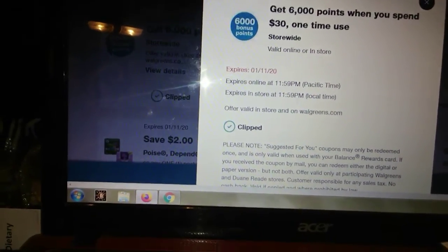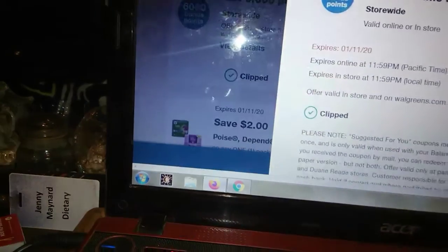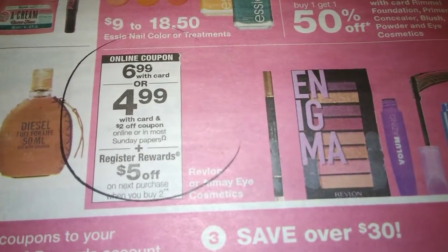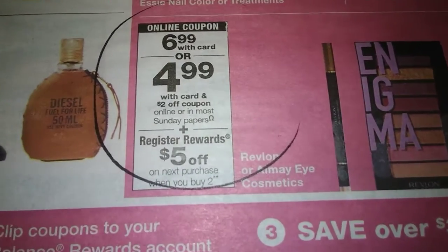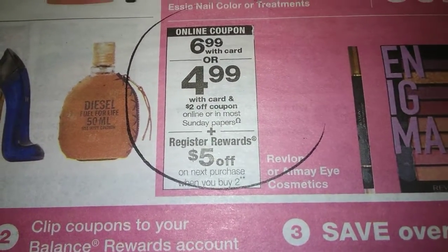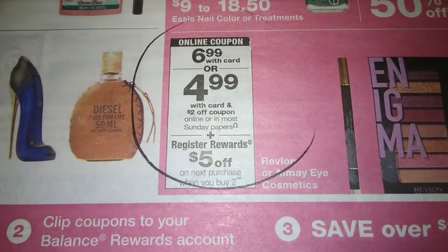The first thing we're hitting is the makeup. Revlon eye makeup is on sale for $6.99 — normally about $12.99, so it's already half price. You're also going to get $5 back when you purchase two. There's a $2 coupon on the digital or in most Sunday papers, but don't clip the digital yet. The $2 off in the Sunday paper is for the Almay, not the Revlon. The Revlon coupon is a buy one get one free paper coupon from the Sunday paper — take that with you.